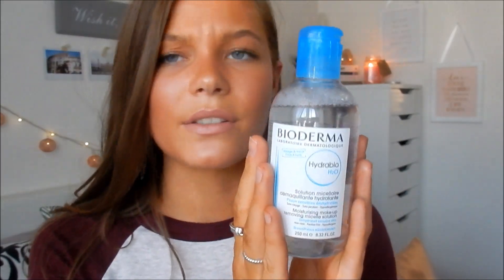The next product is the Bioderma Hydrabio H2O. This is the same as the pink one which I have — it's the same thing but this one is the moisturising version, so it's just a little bit more hydrating. The only difference between this and the one with the pink lid is that this one is slightly more hydrating. I've been really, really loving it. It doesn't look like I've used hardly any, but I have. It's just as good at taking makeup off as the pink one, which is amazing, but slightly more hydrating and moisturising — which is never a bad thing. This is going to be a staple for me.